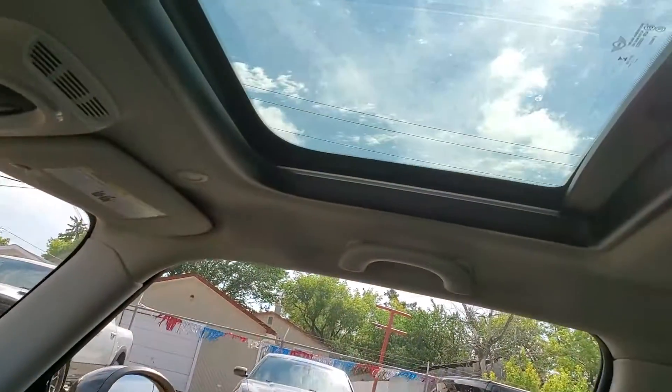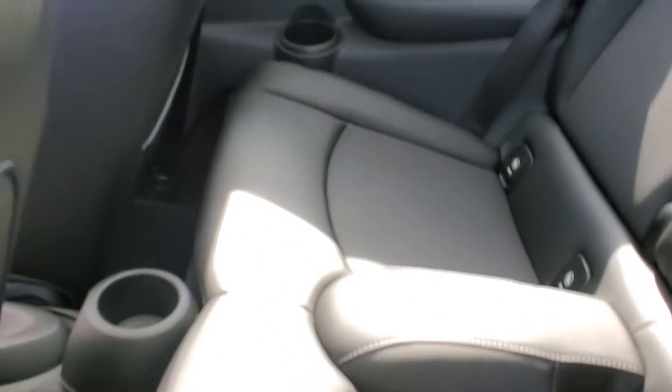When you look up on the top you do have your two glass tops. And on the back it doesn't even look like anybody has even sat back there.